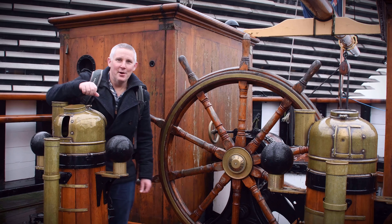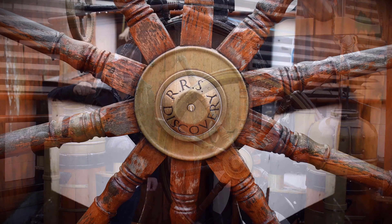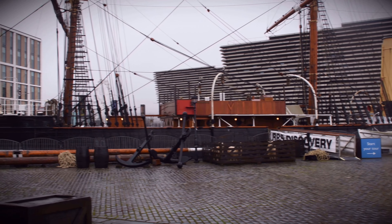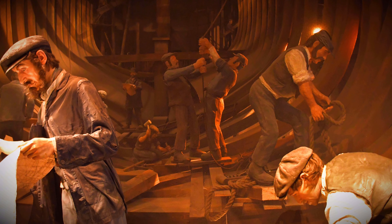Hello, this is exciting. Welcome to the city of Dundee and the RRS Discovery. RRS stands for Royal Research Ship. The ship is now located on a dry dock here at Discovery Point in Dundee. Construction of the ship started in 1900 and on the 21st of March 1901 she was first launched.